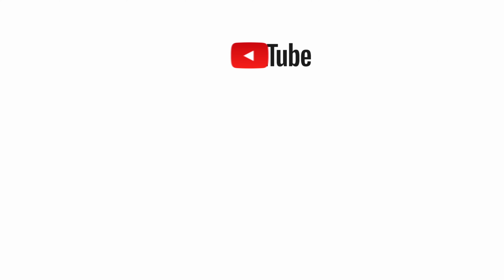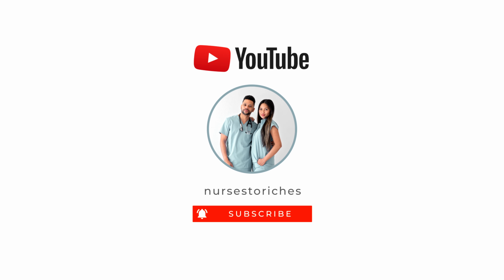Next week's video is going to be on how we spend our money on an income of $350,000 per year. And the week after that, I will be posting a video on our favorite neighborhoods in Sacramento. So if you find this video helpful, make sure you hit the like button below because YouTube is more likely to promote our videos to other viewers. With that said, let's move on to the video.